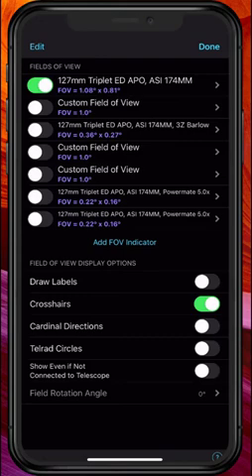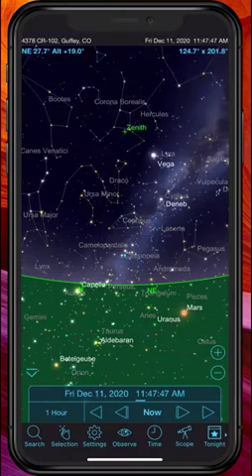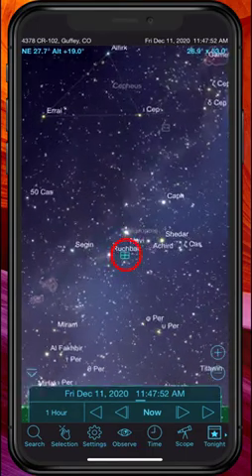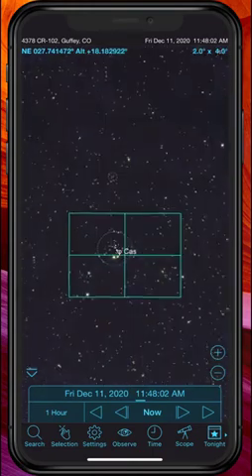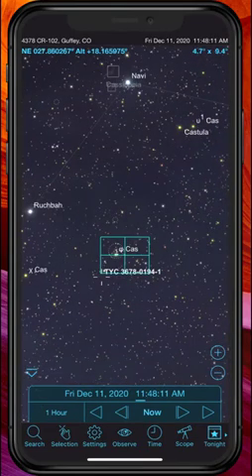Now we're ready to start using things. The secret is right here at the bottom: Show Even If Not Connected to Telescope — we're going to turn that on and hit Done. Now look there in the sky — that little green dot is actually a grid which shows how much of the sky you would capture with this particular camera and telescope combination. You can see what will fit on the screen when you take your image and what won't. Same thing if you're using an eyepiece — it'll give you a circle showing what you would see with that telescope and eyepiece combination.